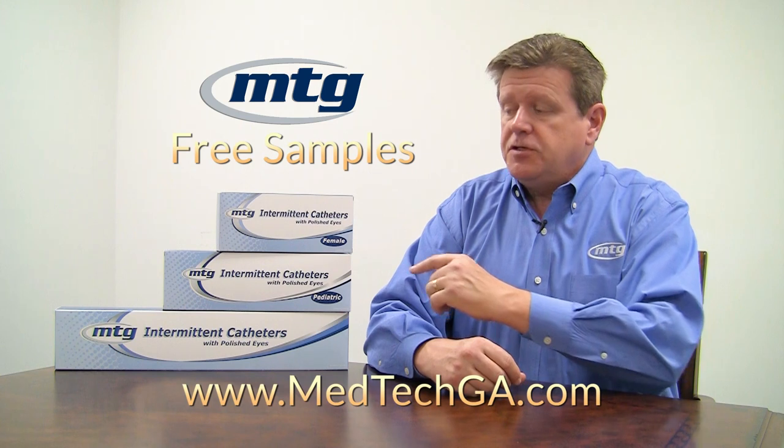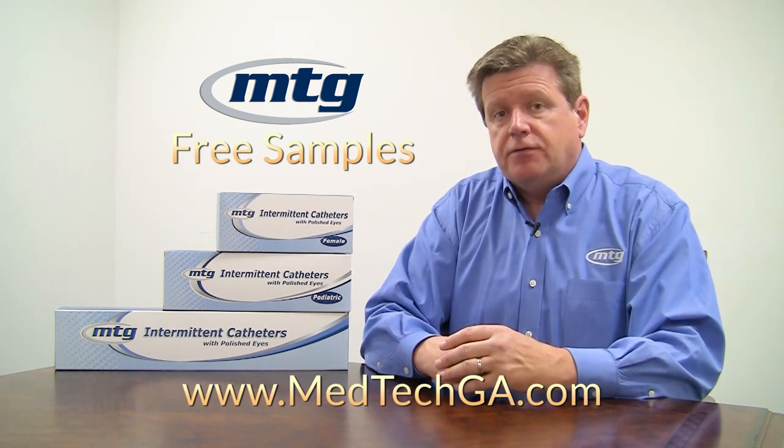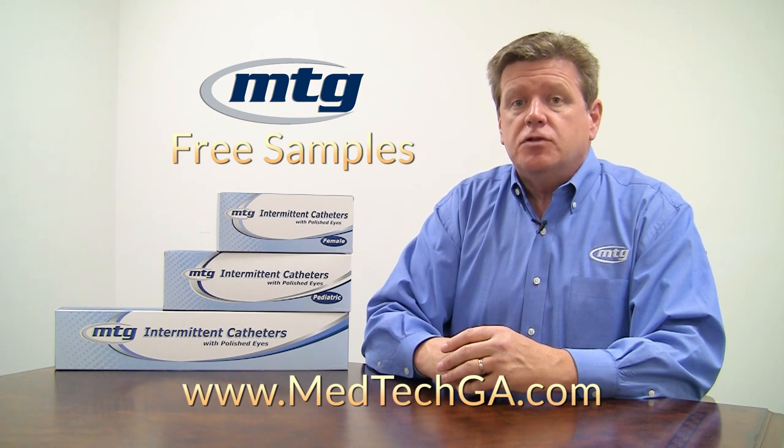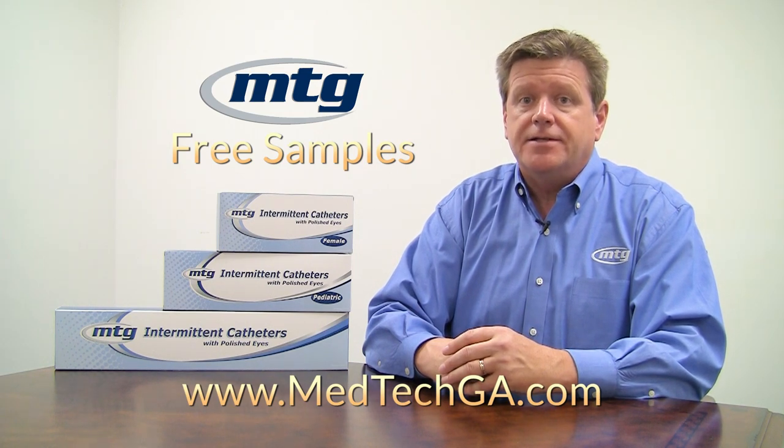Thank you for watching our video today. If you'd like samples, please go to our website medtechga.com where you can get samples of our uncoated catheters, our hydrophilic catheters, and if you're having issues with current urinary tract infections, you can request samples of our closed system intermittent catheters, which are designed to reduce the risk of UTIs.